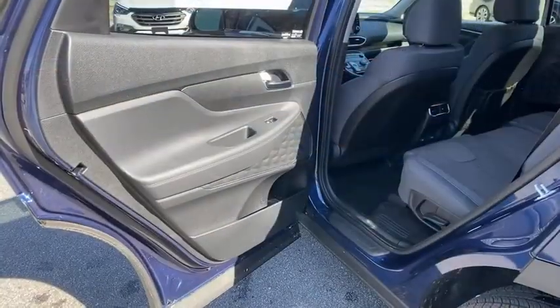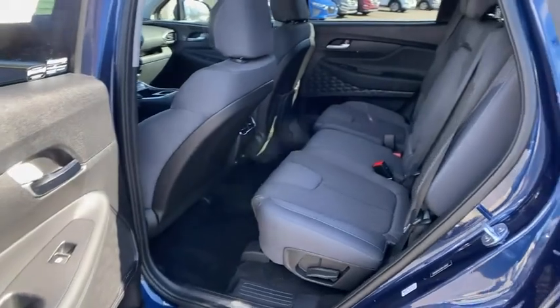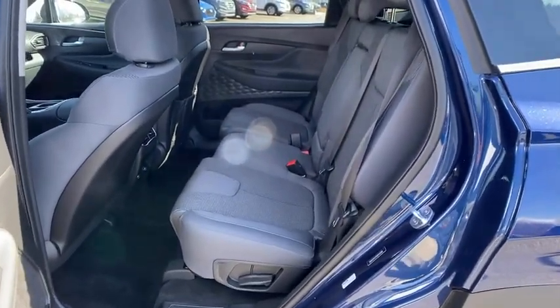Brake assist, panic alarm, remote keyless entry, tachometer, power driver's seat, front reading lamps, rear window wiper.